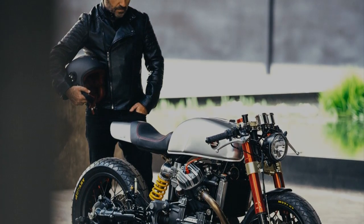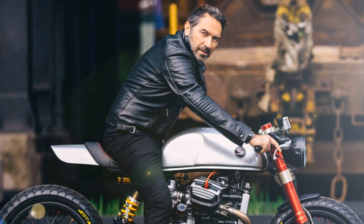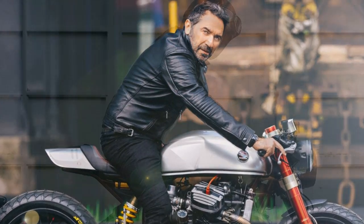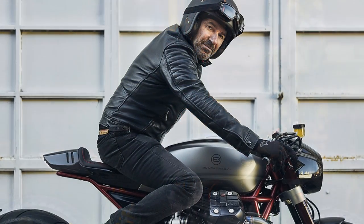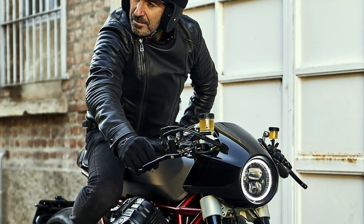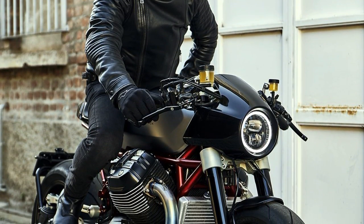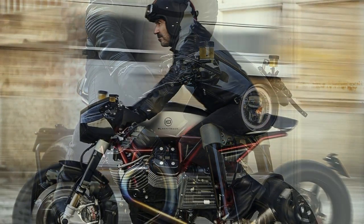The most curious thing about this Black Track Motors first project is that the CX model was not Sasha's first choice. The Moto Guzzi was on the top of his list. Which means this project is the fulfillment of a 6-year-old wish. And I think he really nailed it.